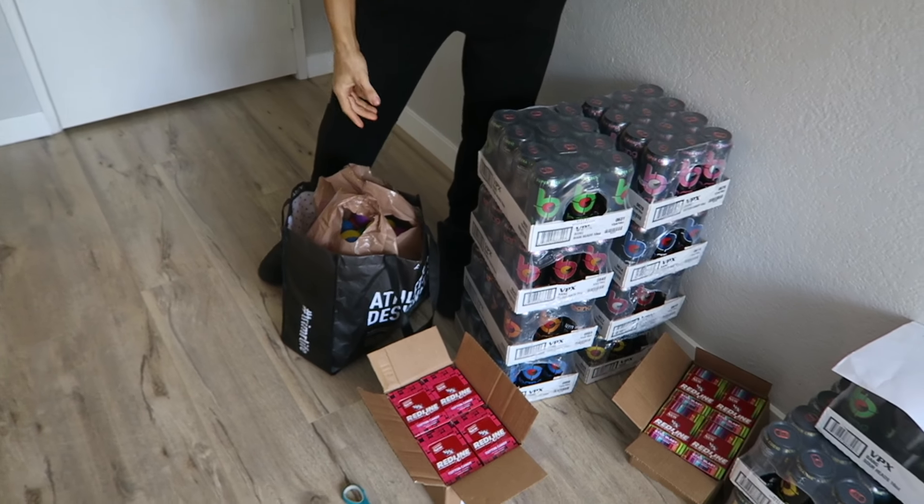You'll hashtag Easter Bang Hunt with a photo of you and your product and you'll be entered to win a grand prize of one million dollars. Just kidding about the million dollars, but you'll be able to win like a grand prize of probably a ton of these products. I'm going to go hide these eggs.